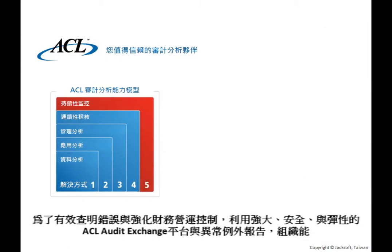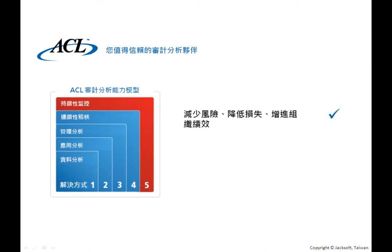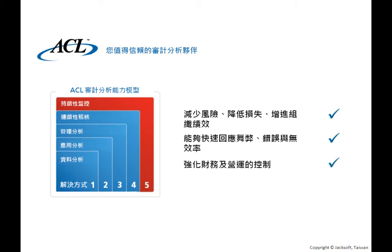With the power, security, and flexibility of ACL's Audit Exchange platform and exception reporting to better pinpoint errors and strengthen financial and operational controls, organizations can reduce risk, lower costs, and increase organizational performance, enable rapid response to fraud, errors, and inefficiencies, strengthen financial and operational controls, and reduce audit and compliance costs.